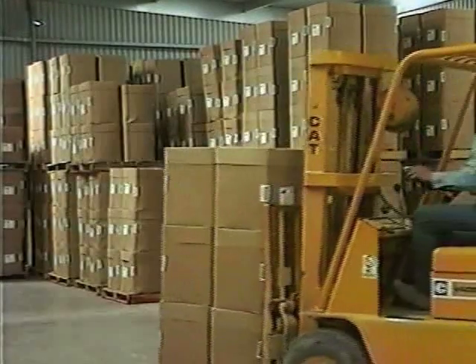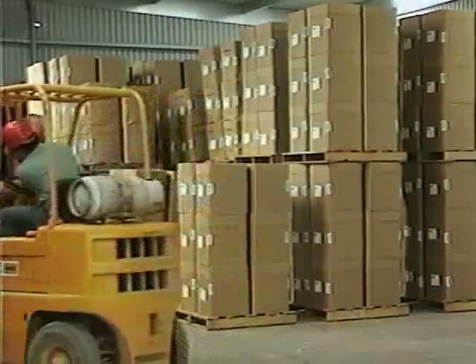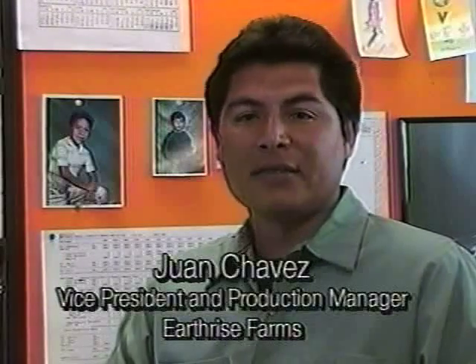Spirulina is now ready for shipment to countries around the world. The entire process — from pond, to harvest, to drying, to packaging — only takes 15 minutes.